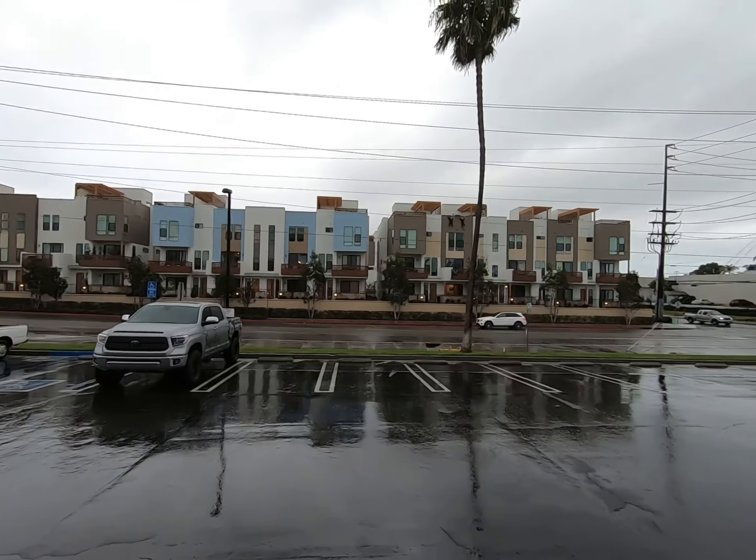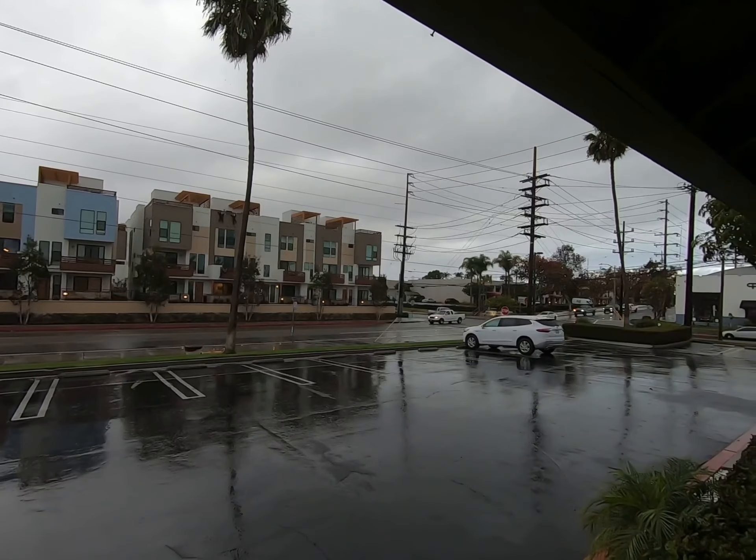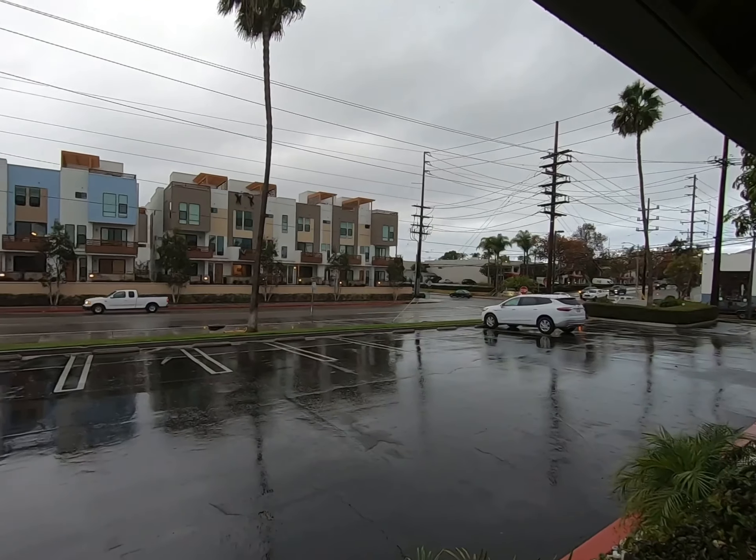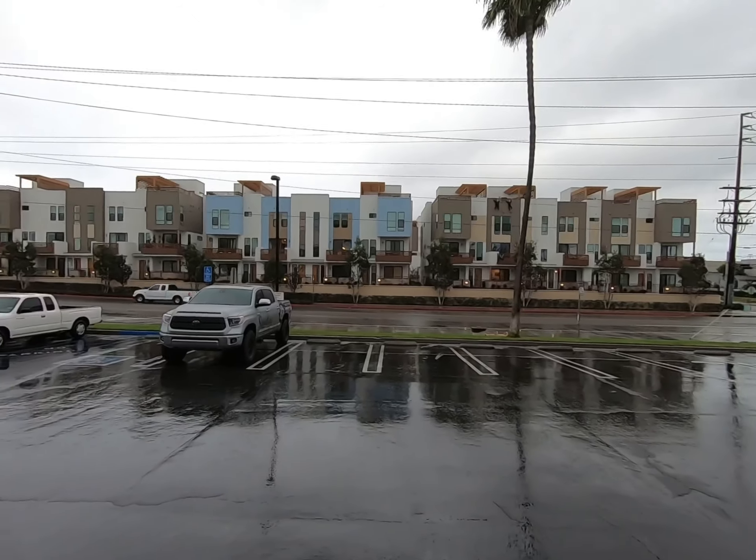What's going on everybody, it's Costa Mesa Dave. I'm here in Costa Mesa, California and it's raining. You know what happens when it rains in Costa Mesa? Check it out.